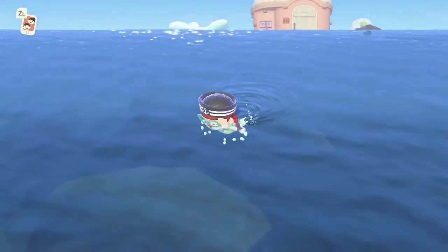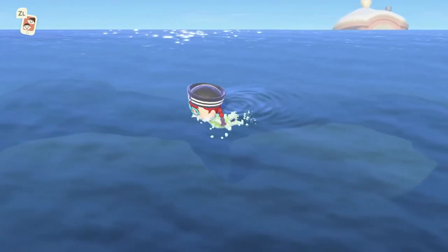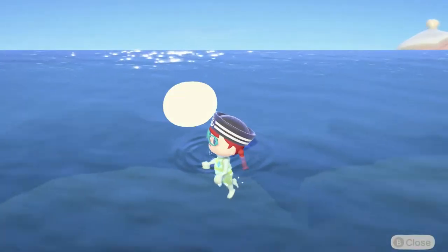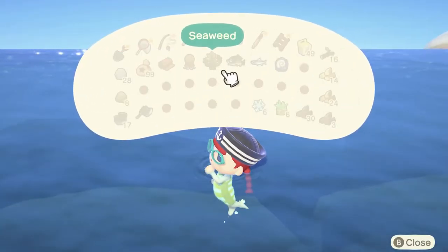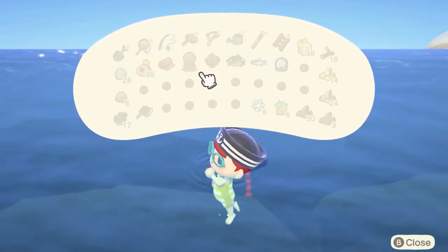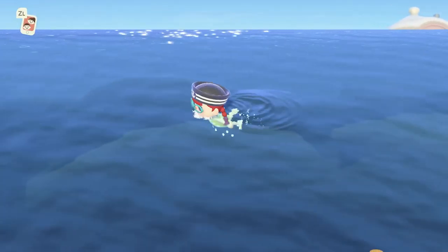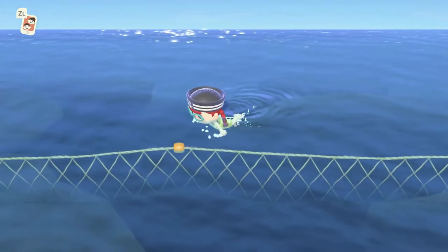Apparently this is more or less the only thing added in this update — the ability to get a wetsuit and go swimming for stuff. You can check your inventory while swimming, which I think you couldn't do in New Leaf. You can't actually drop things though, which is annoying — if you're carrying too much stuff and see something you want to catch, tough luck.